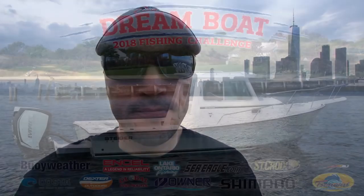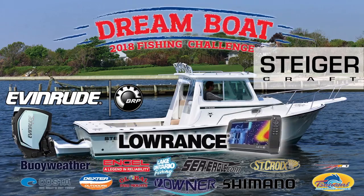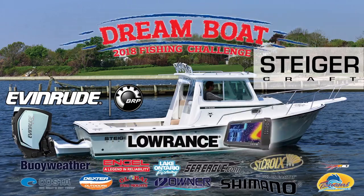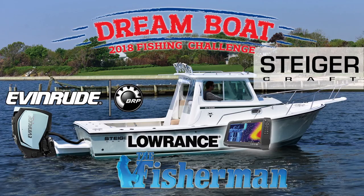So as always, I'm Toby Lipinski for the New England edition of the Fisherman Magazine, wishing you tight lines as you head out onto the water this weekend. Win the incredible Steiger Craft, Evinrude, Lowrance Grand Prize Boat Package and more in the Fisherman's 2018 Dream Boat Fishing Challenge. Get the details at thefisherman.com.